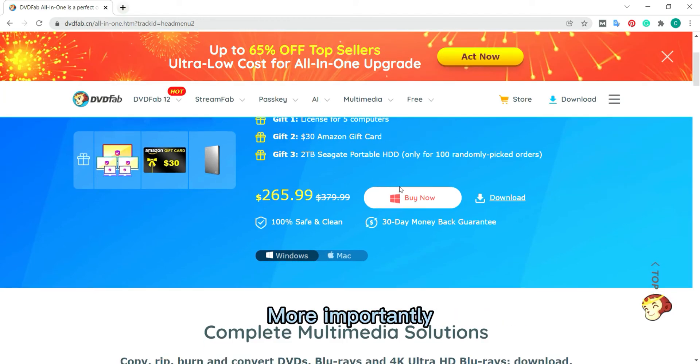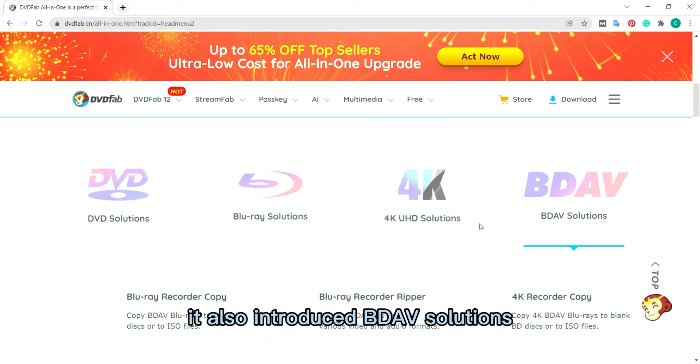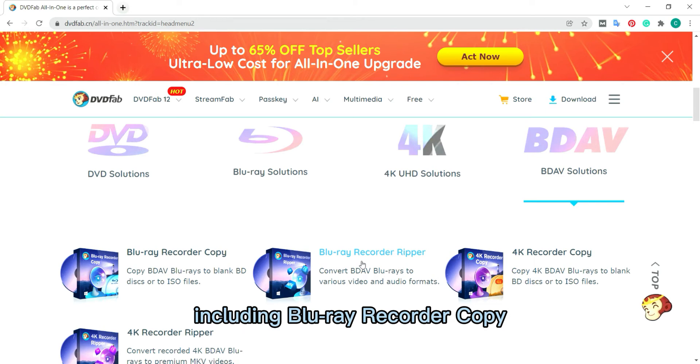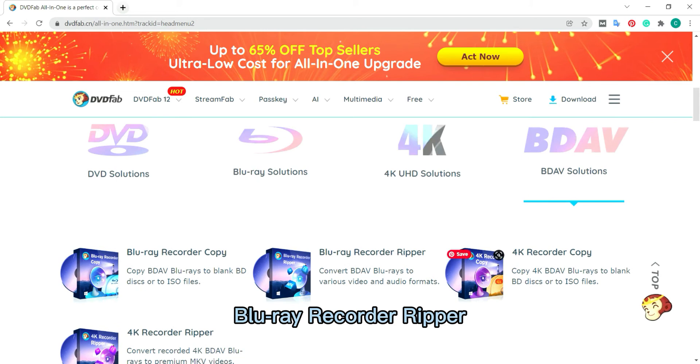More importantly, it also introduced DVD and BDAV solutions, including Blu-ray ripper, Blu-ray copy, 4K ripper, and 4K copy.